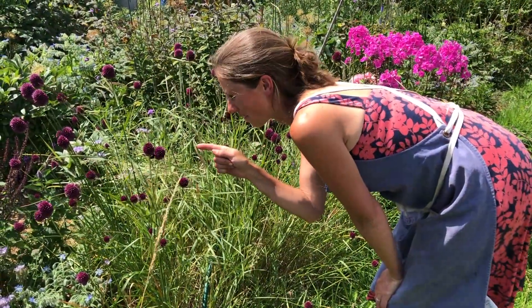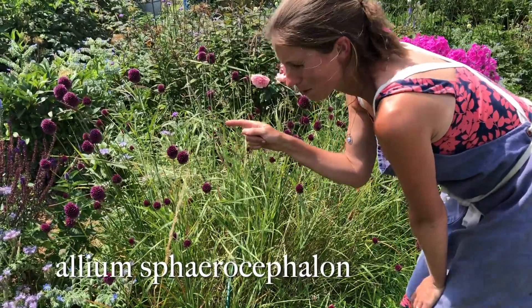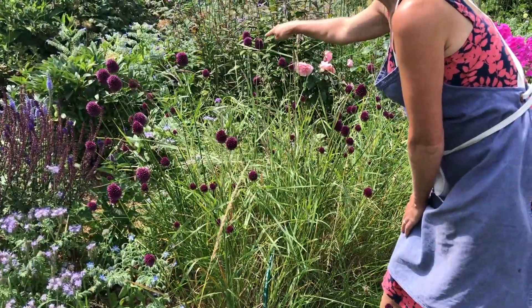This is a terrific plant. This is Allium sparrow salon and it's absolutely adored by bees, both bumblebees and honeybees. There's a honey right there.